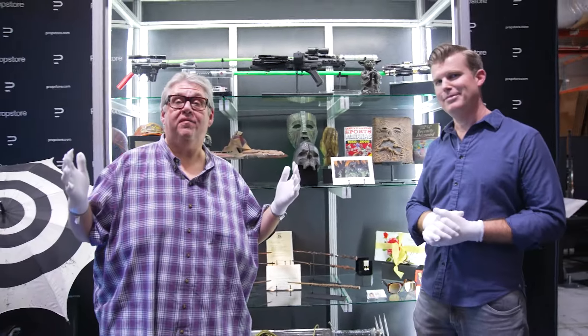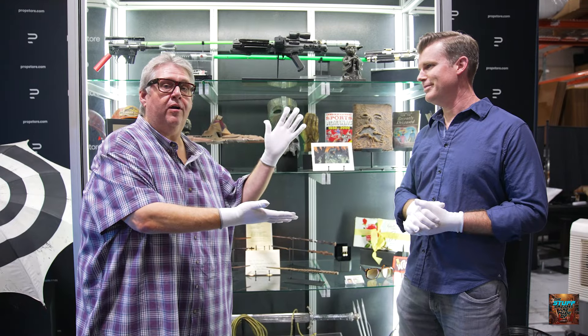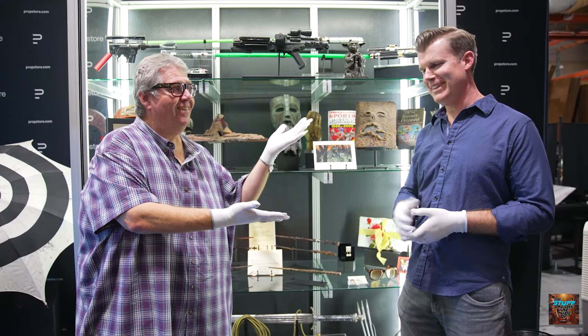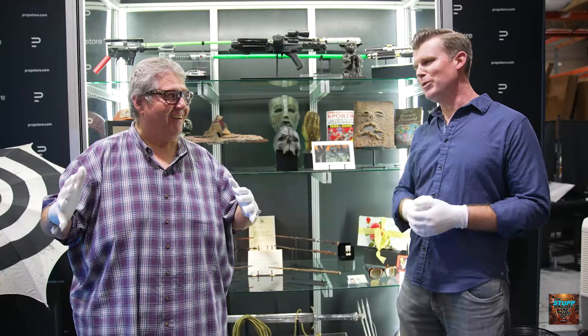We're here at Prop Store headquarters with Prop Store co-head honcho — that's your title, I think that works — Brandon Allinger. We are here for the big EMLA Entertainment Memorabilia Live Auction. We wanted something that would be easy to pronounce, so: the EMLA.